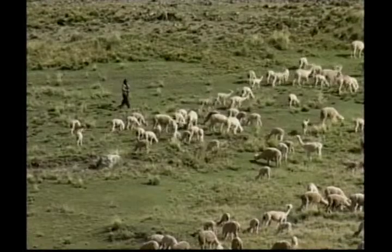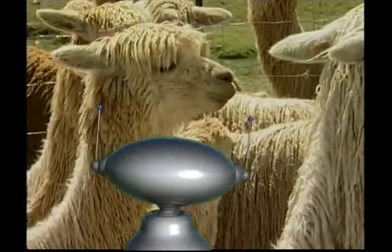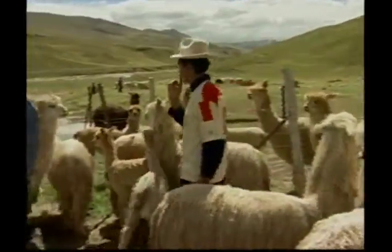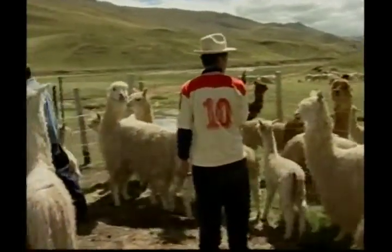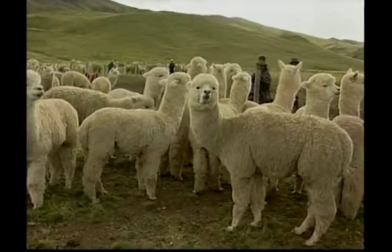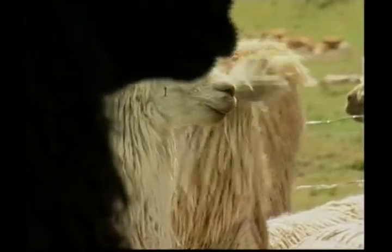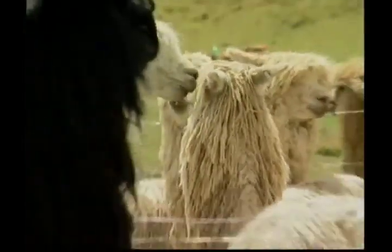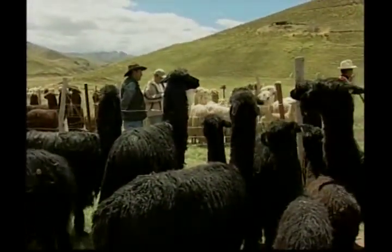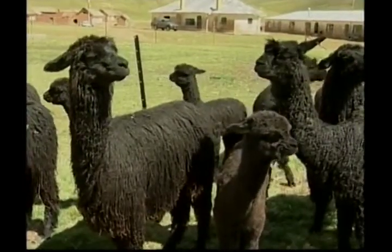Our next farm animal is a close relation to the llama, and although there is a family resemblance, the alpaca is a different animal altogether. Alpacas are shorn for their valuable fleeces and their wool is made into luxurious materials. Alpacas come in several colours, including white, black, caramel and red. These black alpacas look like their hair has been styled into dreadlocks, but this is just the way the wool grows naturally.